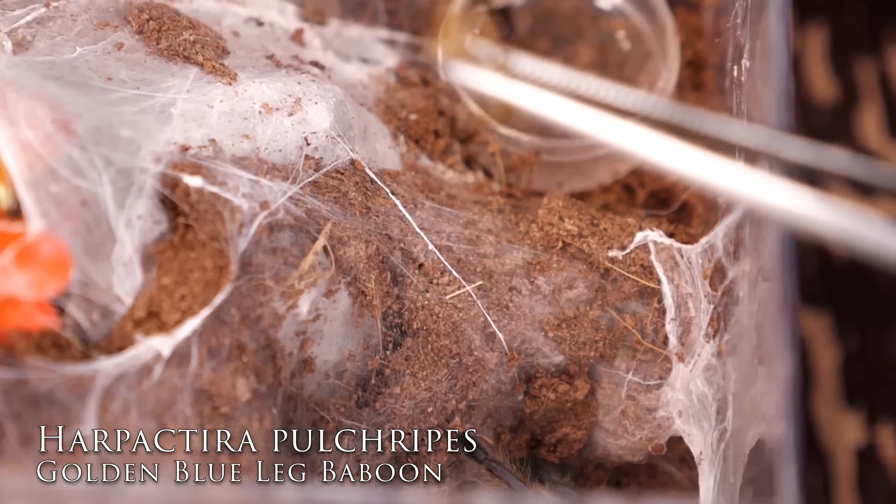Number nine on my list is an old world tarantula — a gorgeous tee and an extensive webber. The only reason it's not higher is because my experience may differ from others; mine stay out on display a lot, but I know many people say theirs spends a lot of time hiding in its burrow. Since this is my list, number nine is the Harpeterra pulchripes, or the Golden Blue-legged Baboon.